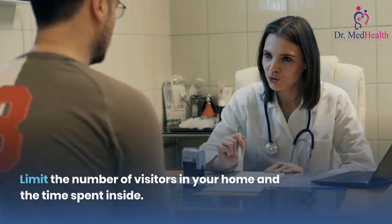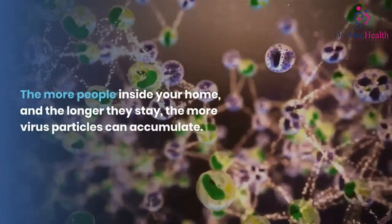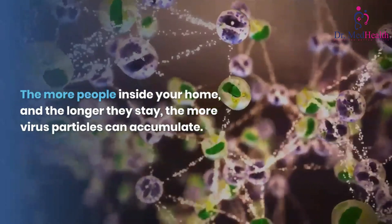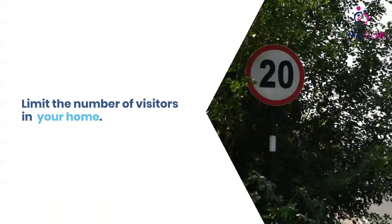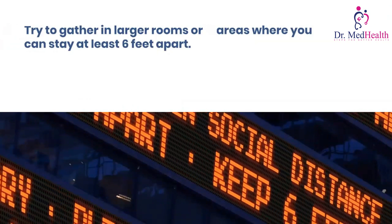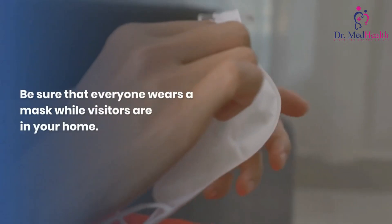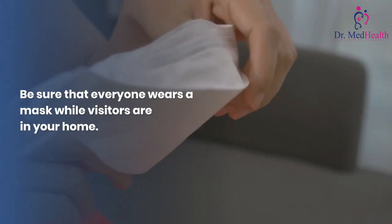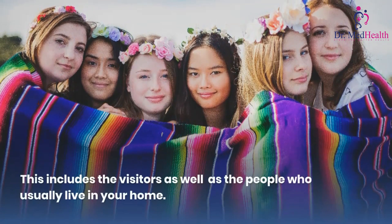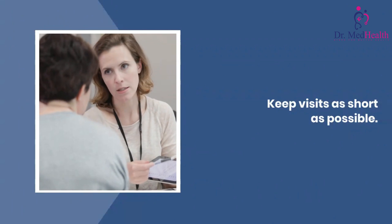Limit the number of visitors in your home and the time spent inside. The more people inside your home and the longer they stay, the more virus particles can accumulate. Try to gather in larger rooms or areas where you can stay at least 6 feet apart. Be sure that everyone wears a mask while visitors are in your home — this includes the visitors as well as the people who usually live there. Keep visits as short as possible.